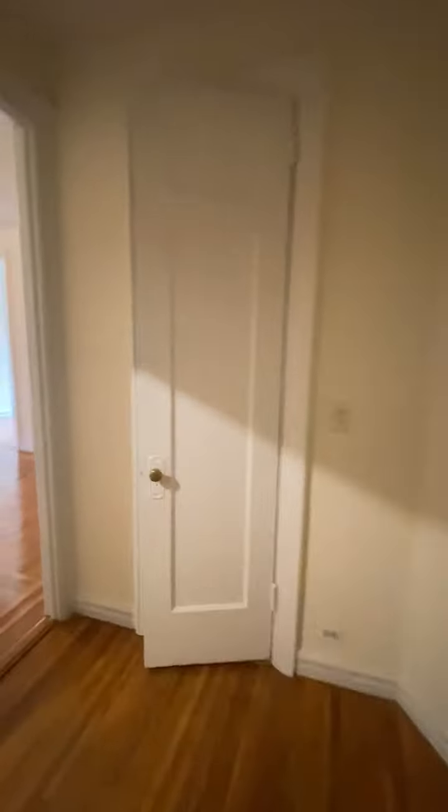Today we're looking at apartment 2i in an elevator laundry building on Broadway and 193rd. Nice big entryway. Here you have a closet — a big tall closet there.